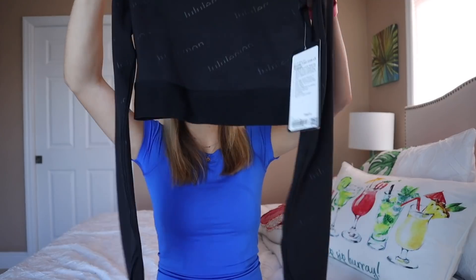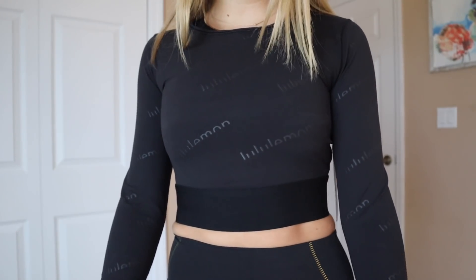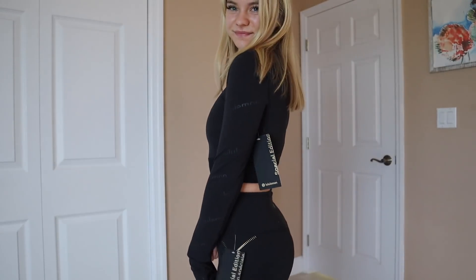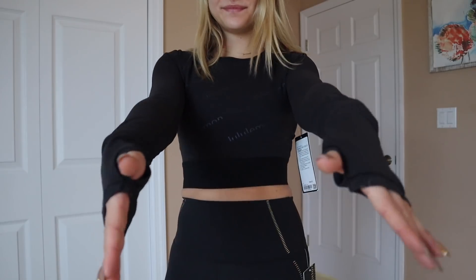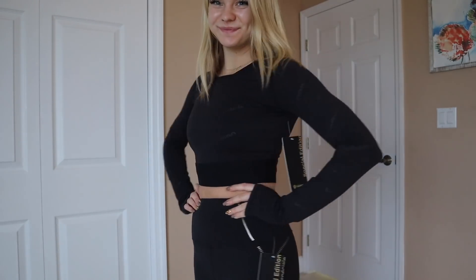I live in Florida right now — it's 80 degrees outside in December — but I go to school in Tuscaloosa, Alabama where it does get chilly, and I can't wait to style this in January. It's a long sleeve workout top with a great band, lululemon printed all over it as part of the special edition collection. It also has thumb holes, just like the jacket. I got this in a four and it looks so great with those leggings.